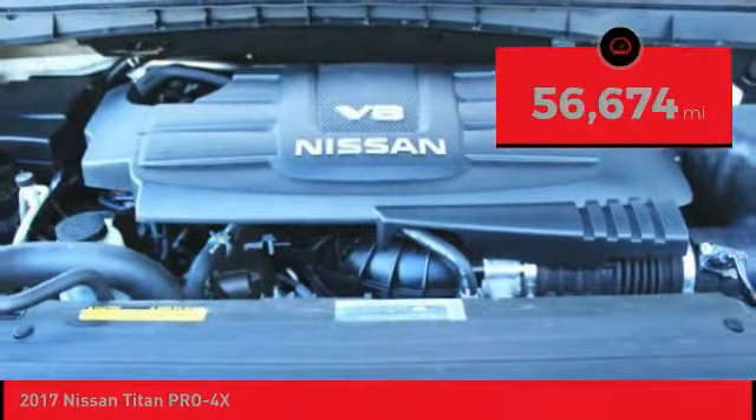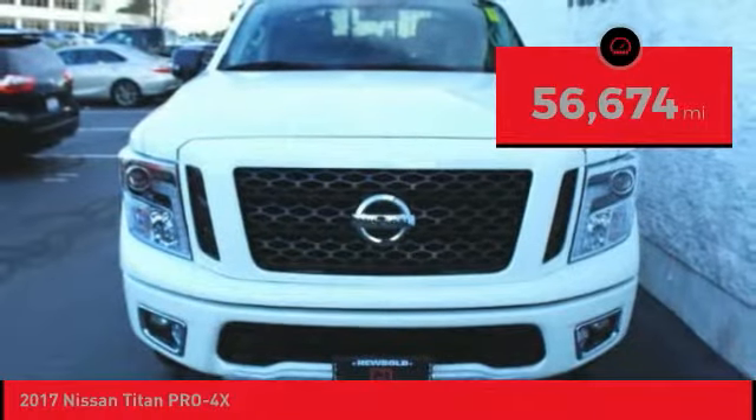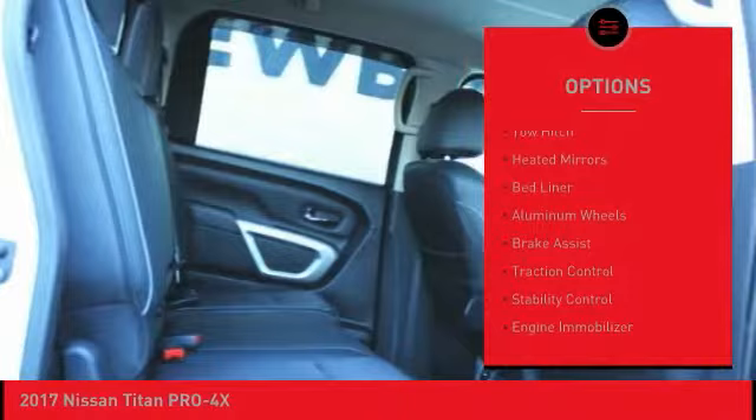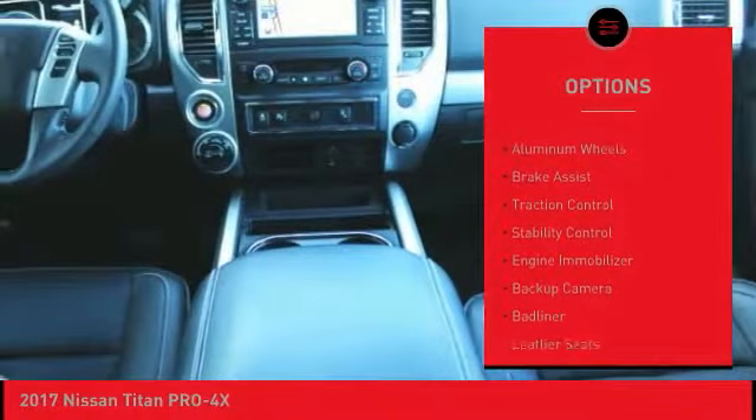This vehicle has less than 60,000 miles. Here are some of this vehicle's great options: four-wheel drive, blind spot monitor, tow hitch, heated mirrors, bed liner.